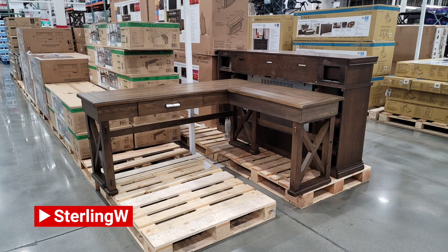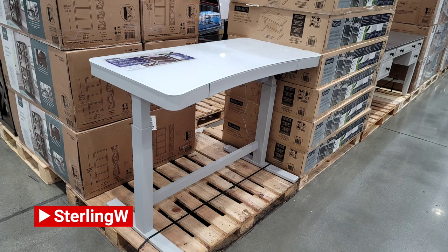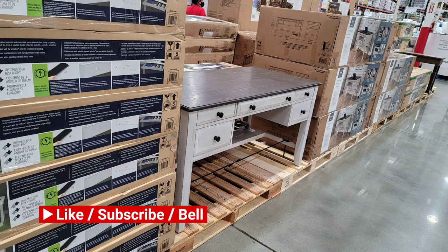Hey guys, this is Darren Debbia and I was at Costco this morning and saw a bunch of new writing desks and standing desks on sale at Costco.